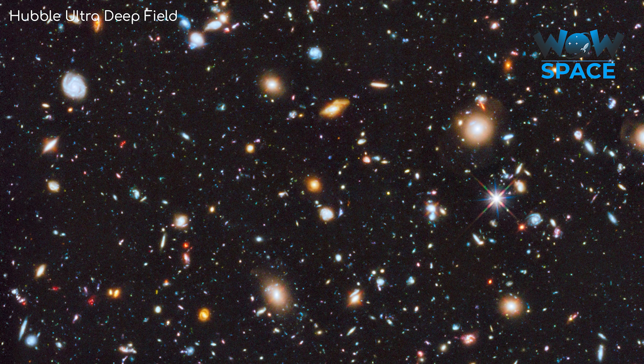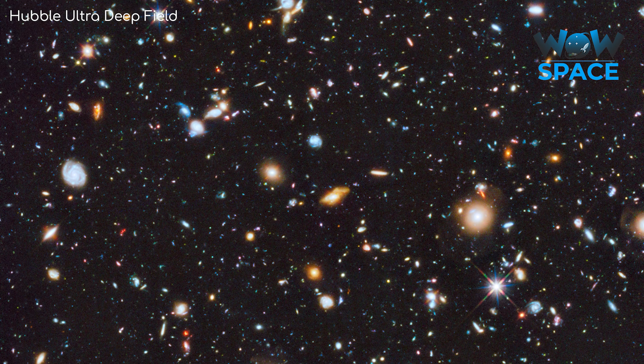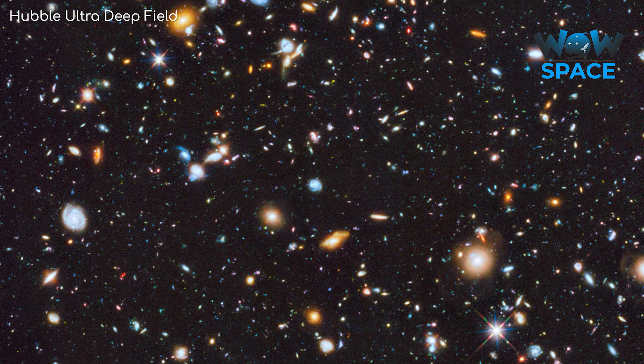Just as a side note, I can only imagine how beautiful it would be if all galaxies local to us were bright enough to be visible to the naked eye.